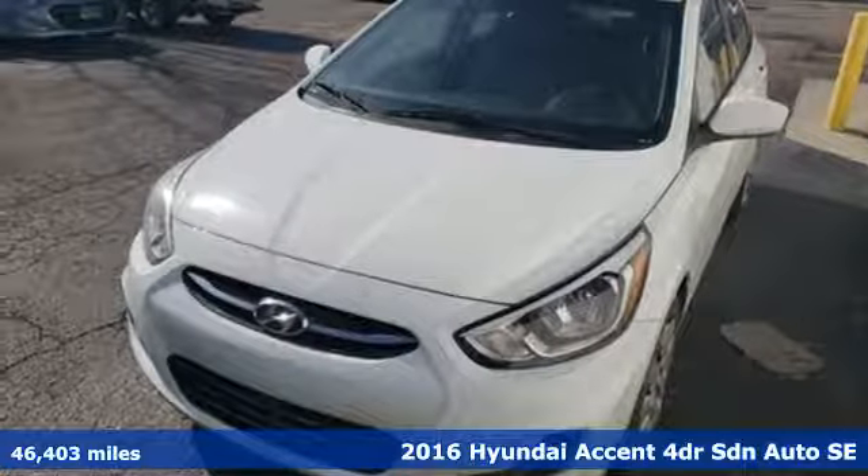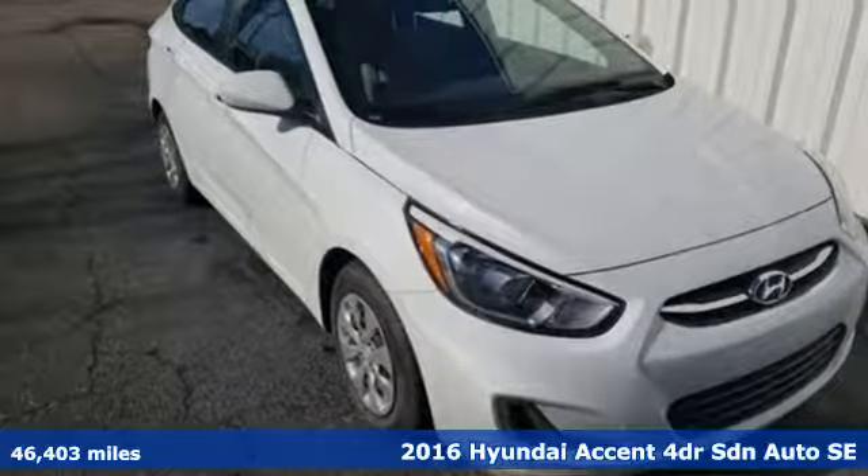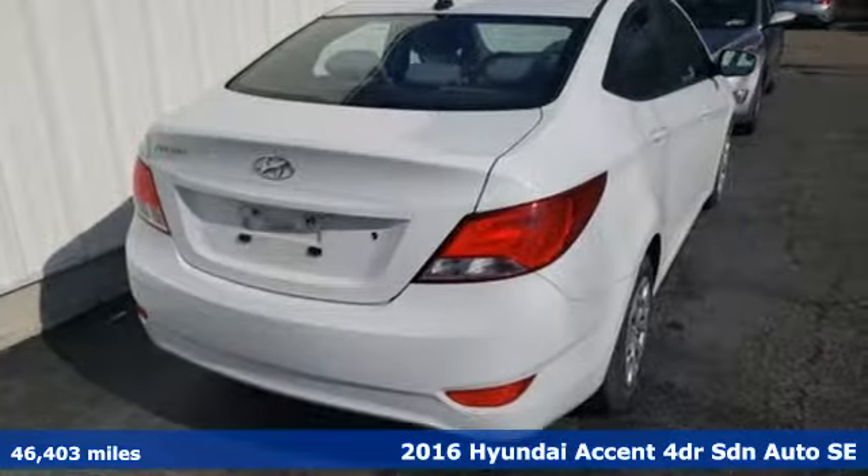Here's a 2016 Hyundai Accent. Challenging convention to find a better way, it's the Hyundai way. It comes with the features you need and, better yet, want.